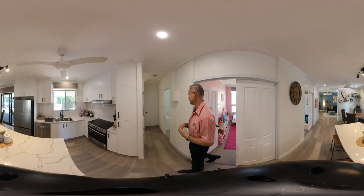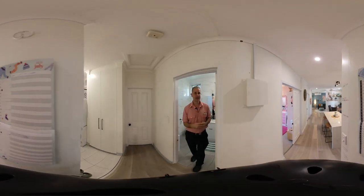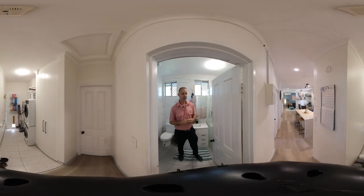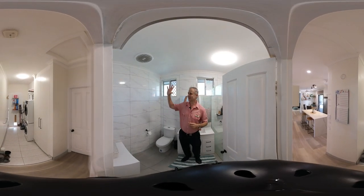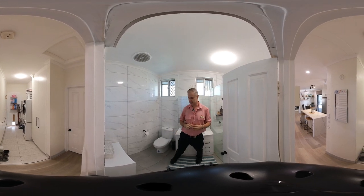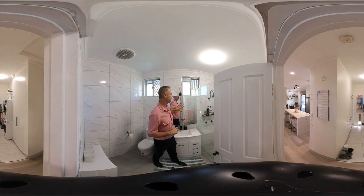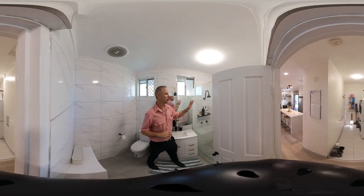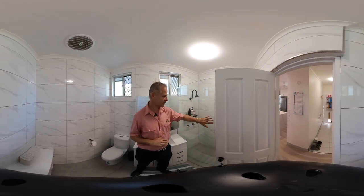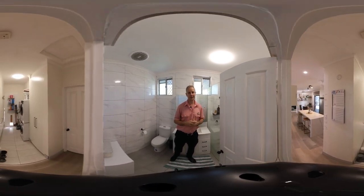We head down the hallway and we come across to the main bathroom. The main bathroom is beautiful — fully renovated from ceiling to floor with ceramic tiles. Your toilet here on the right hand side, large vanity, large mirror cabinetry there. Huge shower recess which features your glass panel shower. A wonderful bathroom.